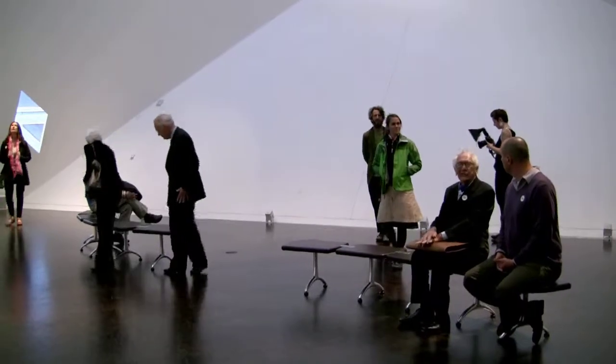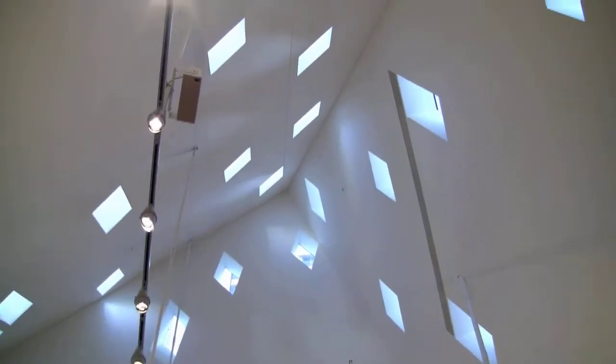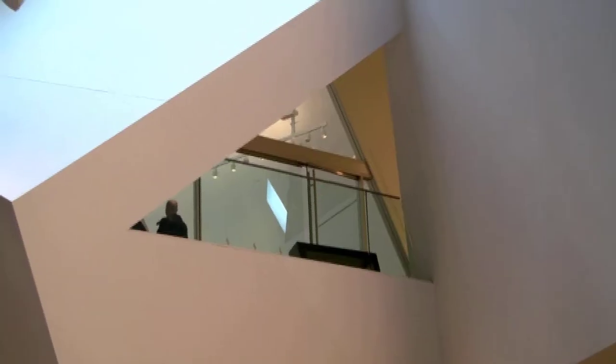It has six ingredients. The first is the architecture: a dramatic gallery designed by Daniel Liebeskind with 36 skylights and no parallel walls.